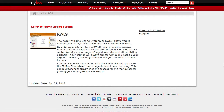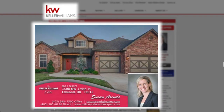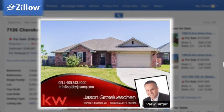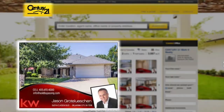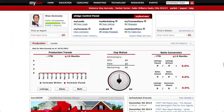Agents can brand their listings by placing their own photo and contact information in their listing photos. The KWLS will syndicate an agent's branded listings to kw.com and major websites such as Trulia, Zillow, and even Century 21's website. The KWLS allows your listings to be your own, and you'll have plenty of training opportunities to learn how to brand your listings.